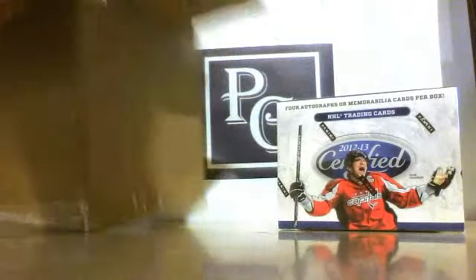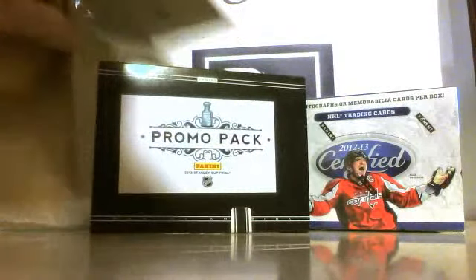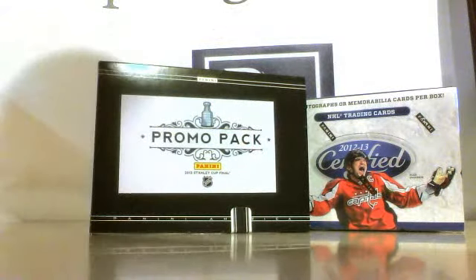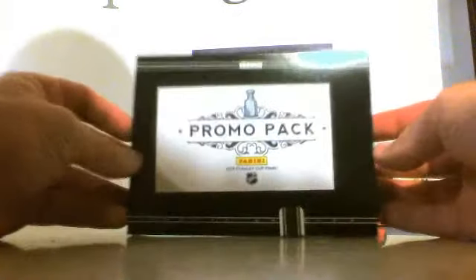So there's our box of Certified, and we have a Stanley Cup promo pack. So we're not going to open the box, but we will open up this promo pack. As you can see, it's a thick card. Here we go.